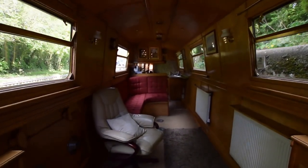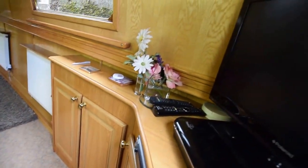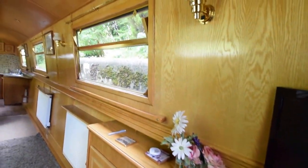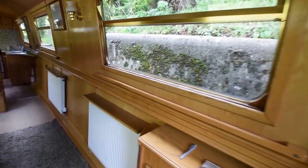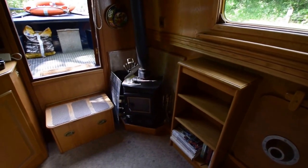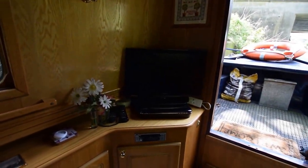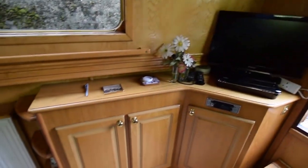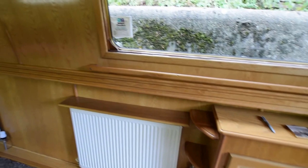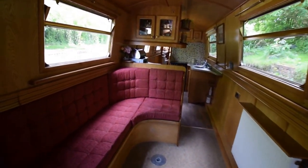And into the cabin — the saloon. I think this room is really charming. It's fitted out in oak-faced ply and it's got some real character. The headroom in here is enormous — it's 6'6". So for those of you who are struggling to find a narrowboat with headroom, here we are. There's a Becton stove, solid fuel stove in the corner, with a television cabinet and stereo.